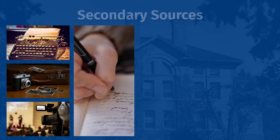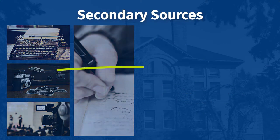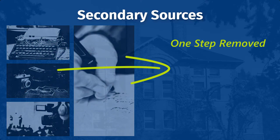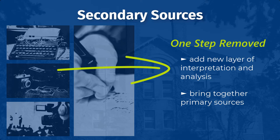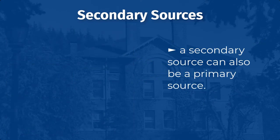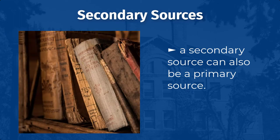Secondary sources, on the other hand, are one step removed from primary sources. They add a new layer of interpretation and analysis, often by bringing together many different primary sources in order to explain something more fully. Occasionally, a secondary source can also be a primary source. For example, a U.S. history textbook published in 1900 could be used to study not only earlier events, but also people's views of the past at the turn of the 20th century.